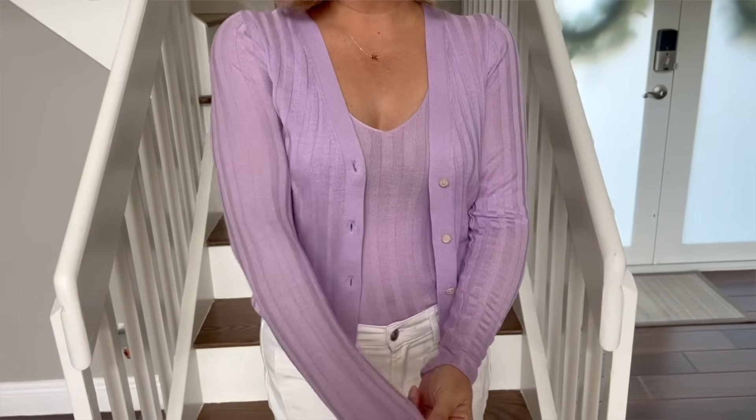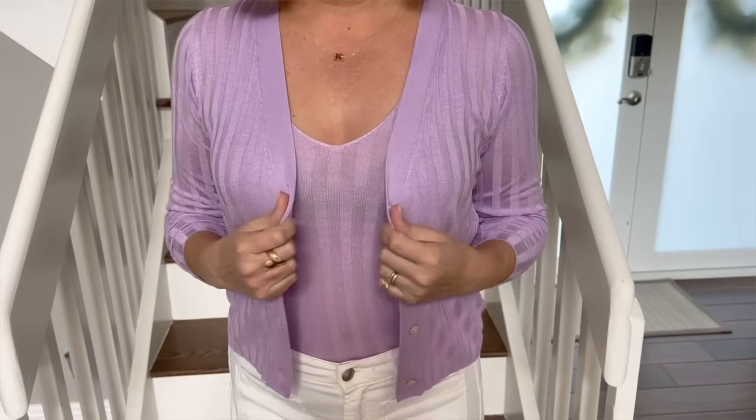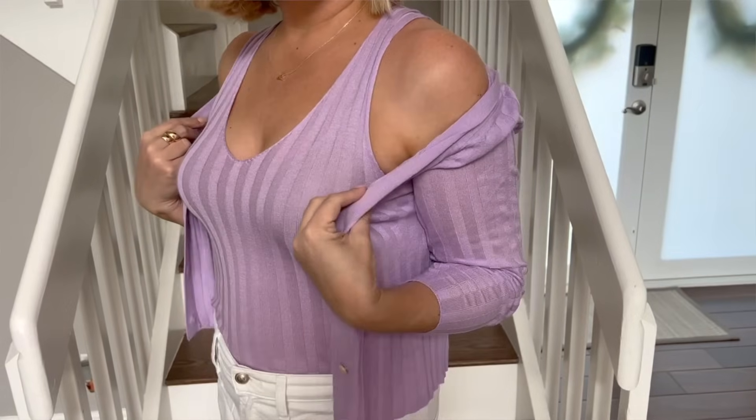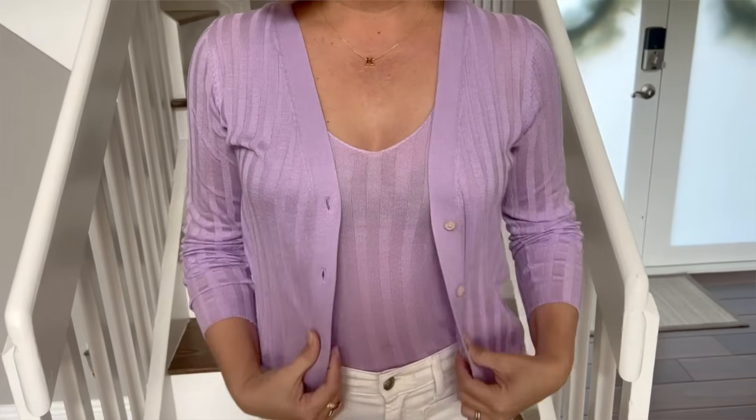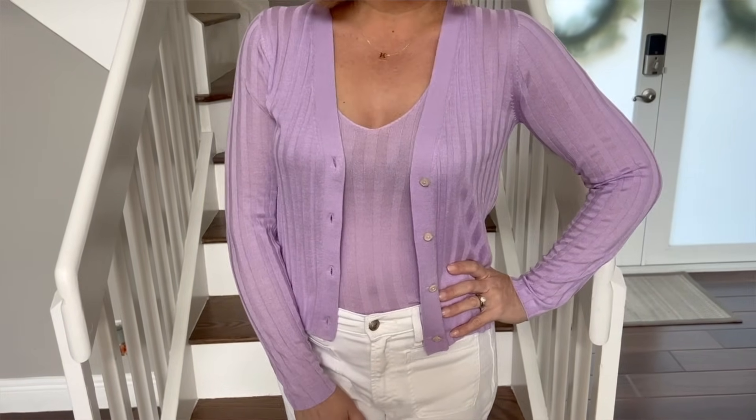It feels like something that's been worn and washed a million times but looks beautiful, soft, and comfortable — perfect staple pieces for spring and summer. If you're a tank top girl you'll love it on its own; it's got a sexy but pretty vibe. If you prefer layering, this cardigan is perfection — great for throwing over camisoles, tank tops, or spaghetti strap dresses when you want a little coverage without heavy fabric. Available in white or lavender, true to size, and there's a good sale going on right now.